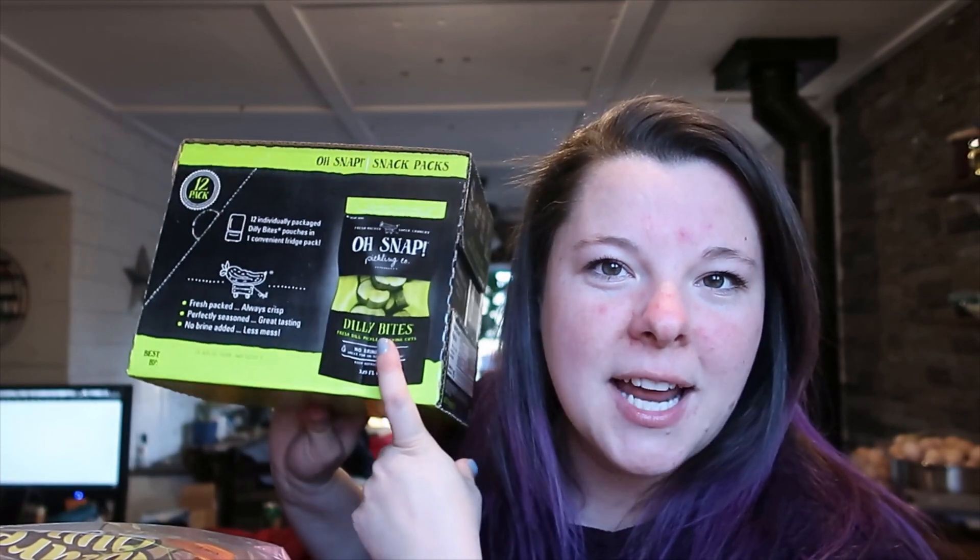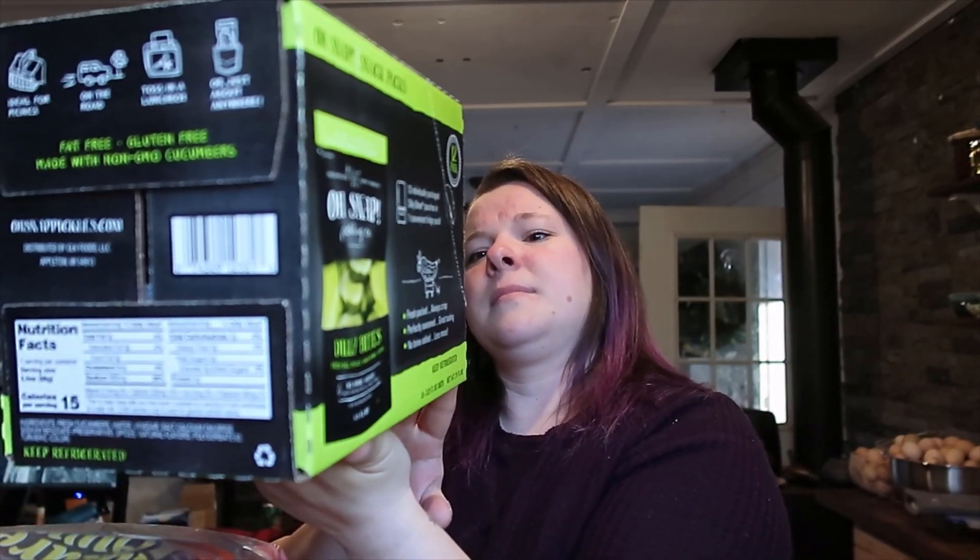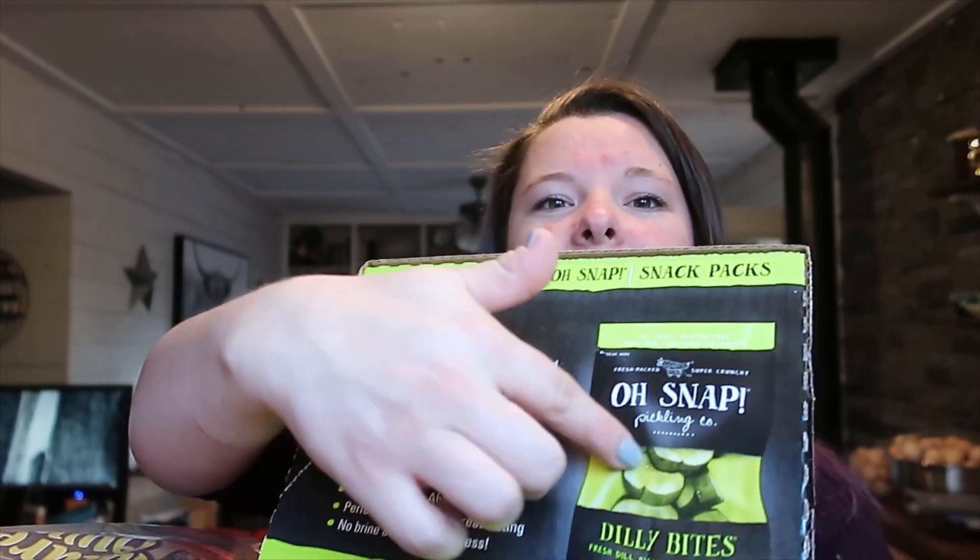This was kind of an impulse buy — it wasn't really on my list but I looked at them and I had to have them. I got some of these Oh Snap snacking pickles. I picked them up somewhere before and needed a quick snack. These are so good — they're the dilly bites Oh Snaps, little individual ones, there's 12 in here. I'm just going to keep them in the fridge and eat them when I want them — they're crispy and salty and delicious.